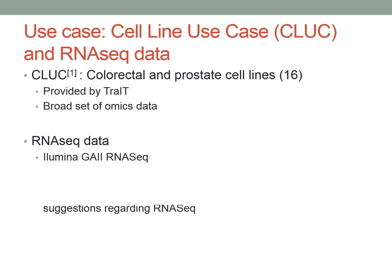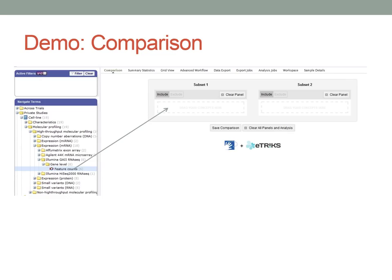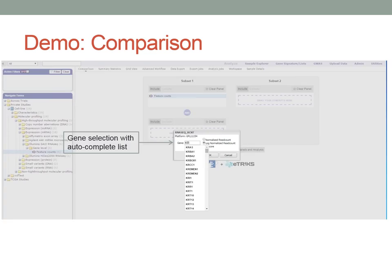What we developed is the ability to select cohorts based on high-dimensional data. Currently it works with microarrays, RNA-seq, proteomics, and microRNA panels, incorporating this data into summary statistics and grid view. The use case demonstrated is from colorectal and prostate cell lines provided by Trefoil, which has a broad set of omics data. The focus is specifically on Illumina HiSeq RNA-seq data.